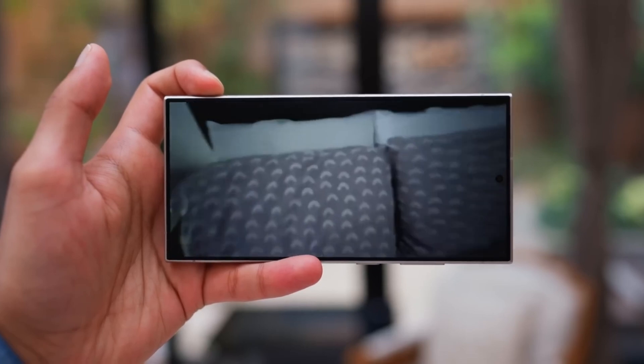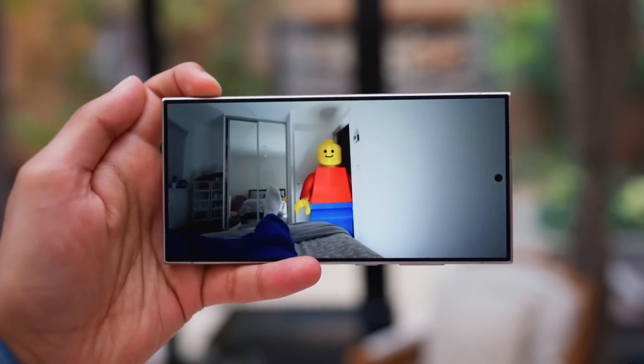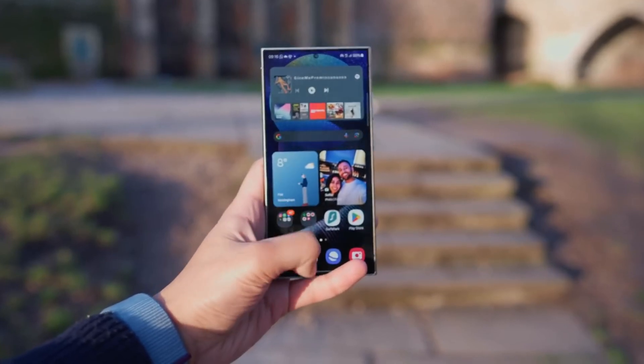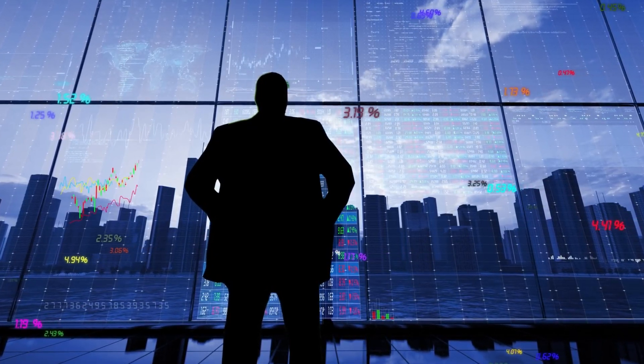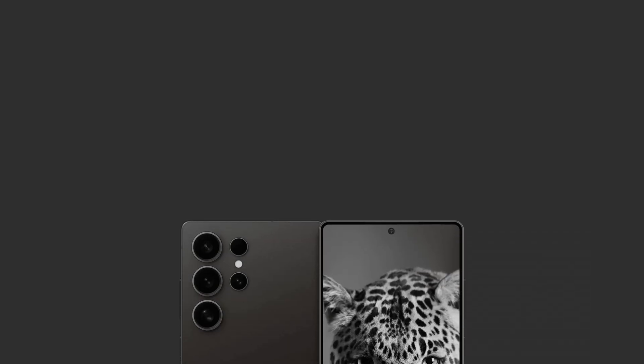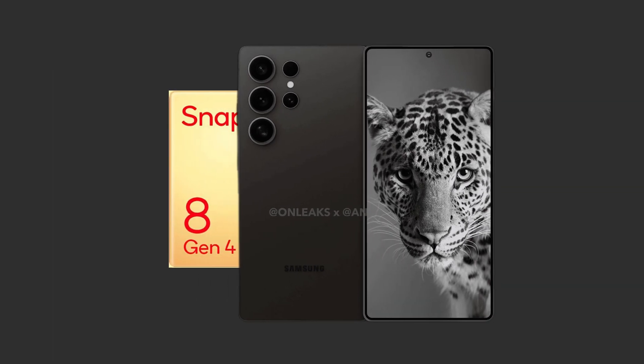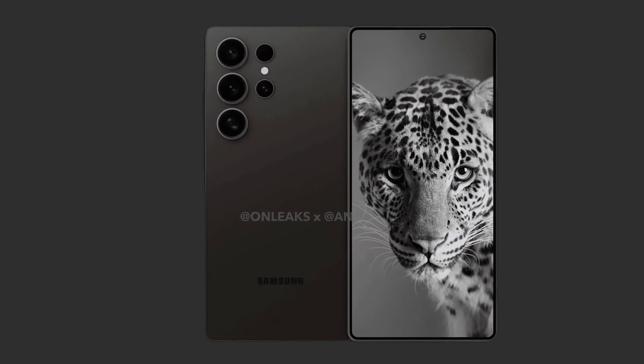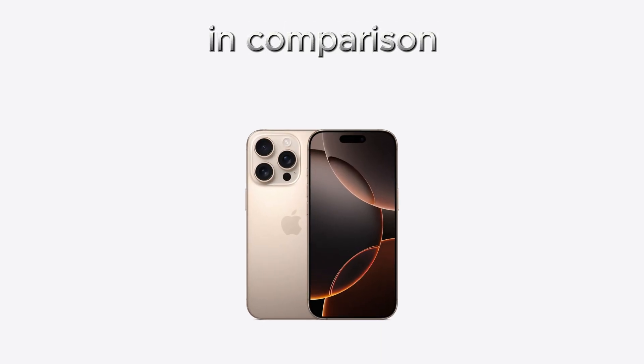Now, if Samsung follows through with this MediaTek strategy, it seems likely that only the base and plus models might feature a MediaTek chip, potentially in only select markets. Meanwhile, the Galaxy S25 Ultra is expected to be powered by the Snapdragon 8 Gen 4, which promises to deliver a performance edge, possibly in comparison to Apple's iPhone 16 Pro.